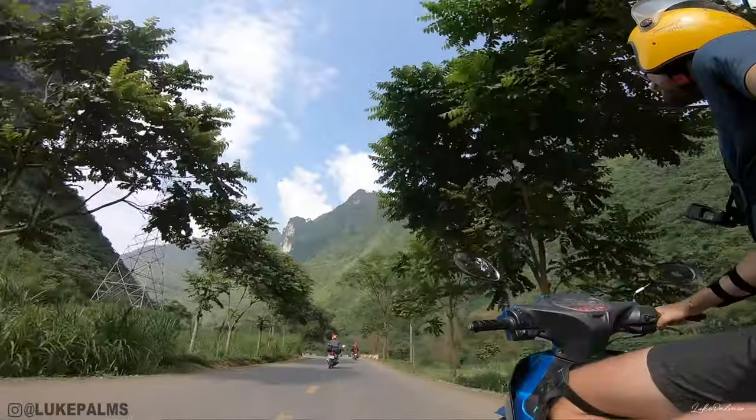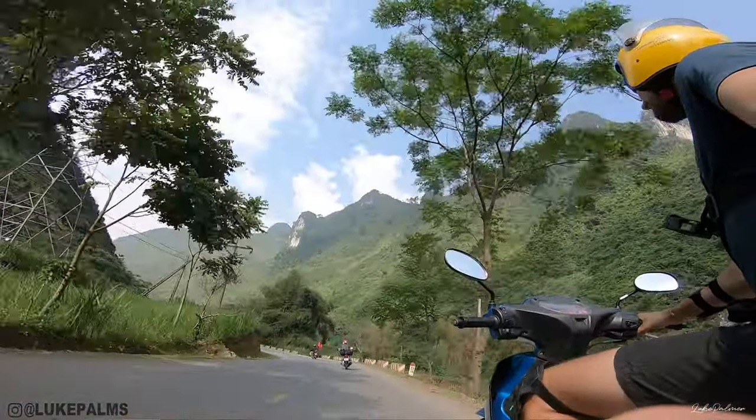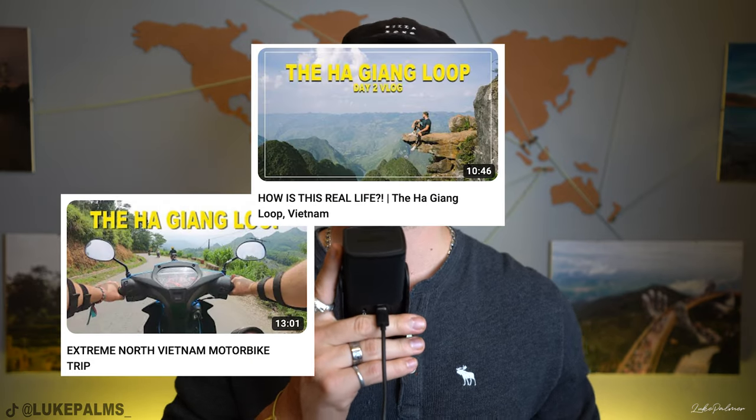You can choose to either ride a motorbike yourself on this loop or get an easy rider, which is where you jump on the back of a paid guide's motorbike. It is honestly one of the best things I've ever done. There's a full three-part vlog series on this channel already that you can go check out. I'd highly recommend you go watch them because they are some of my favourite vlogs I've created and the whole tour was just amazing.